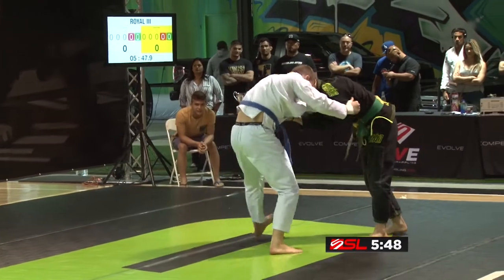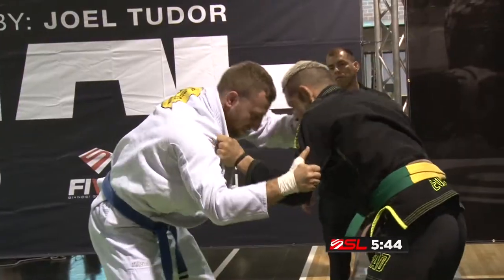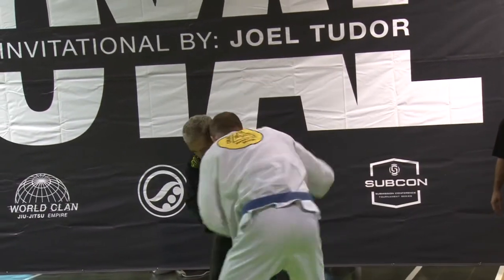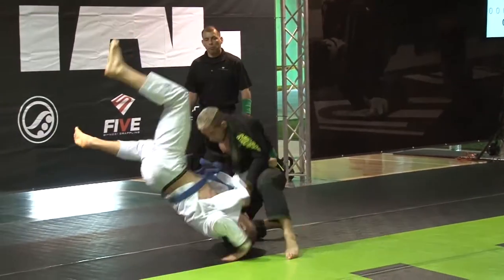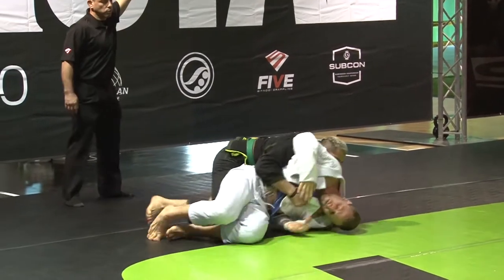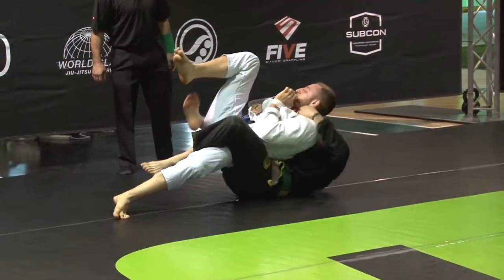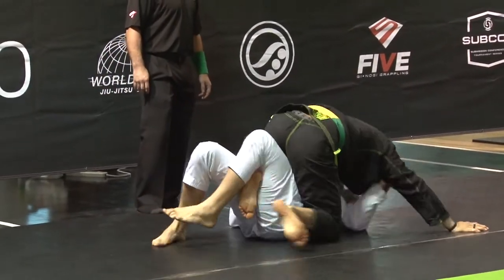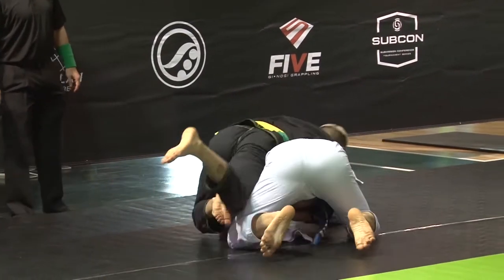Second round of the middleweight division here at the Royal Invitation. Grip fighting early, 20 seconds in. What a takedown! Right to the arm, into the back. It's just that experience — a seasoned brown belt really going after it in the first 40 seconds, finding the pass and the back.